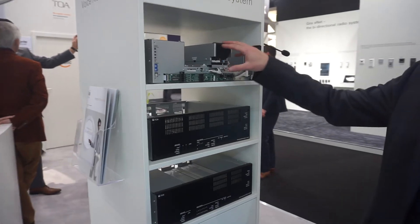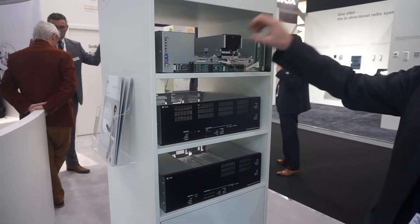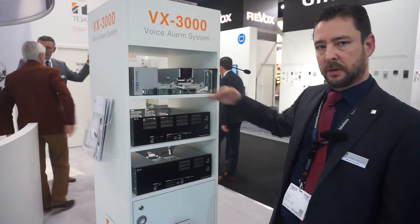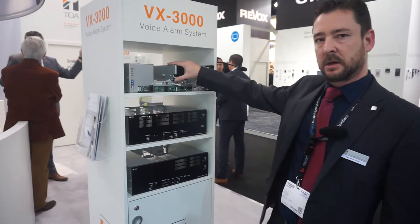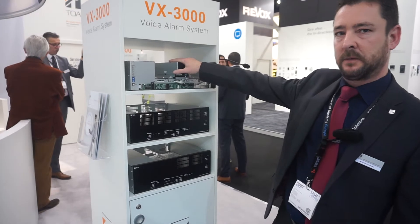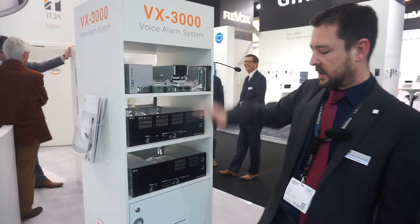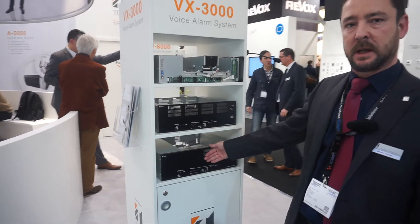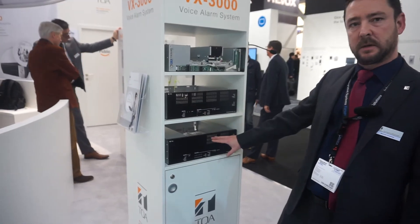This is a decentralized system. You buy 1 frame with whatever amplifier configuration you require and that can daisy chain to other frames. So you may want 8 single circuits with a 500 watt amplifier. If you need more circuits but you don't need more amplifiers, you can just daisy chain to that frame, and that becomes, in effect, a speaker selector. Up to 32 frames can be networked.